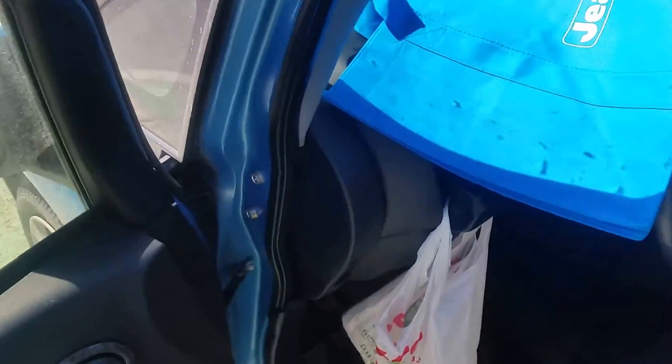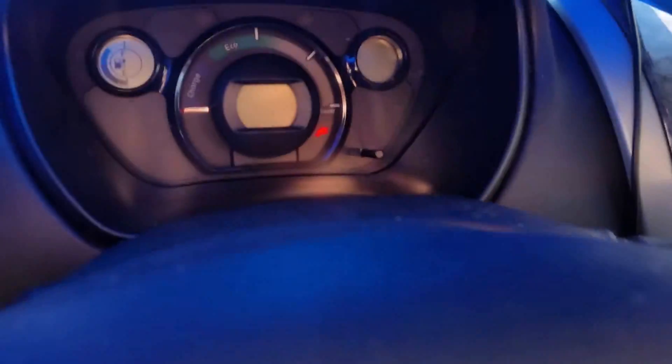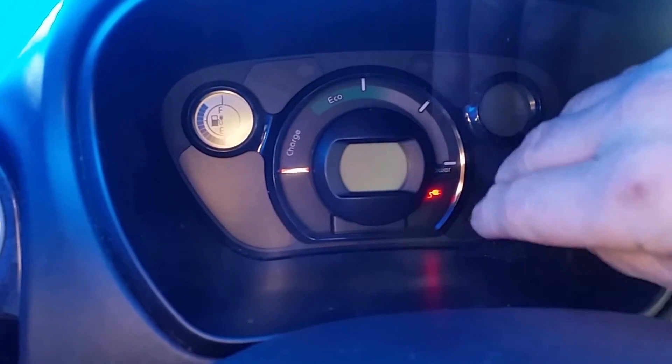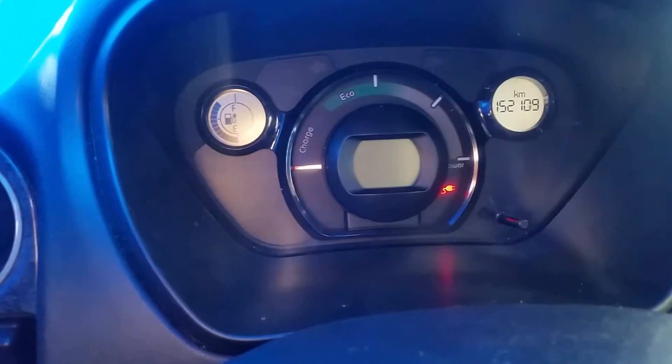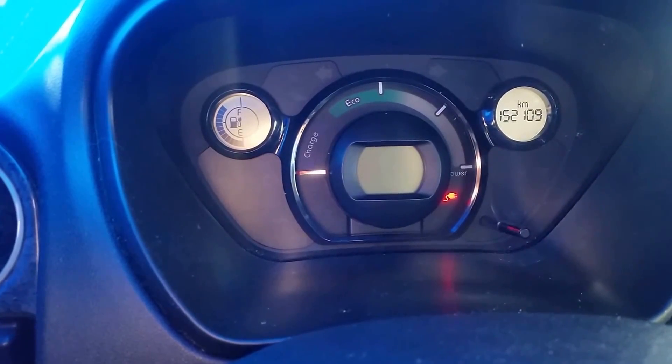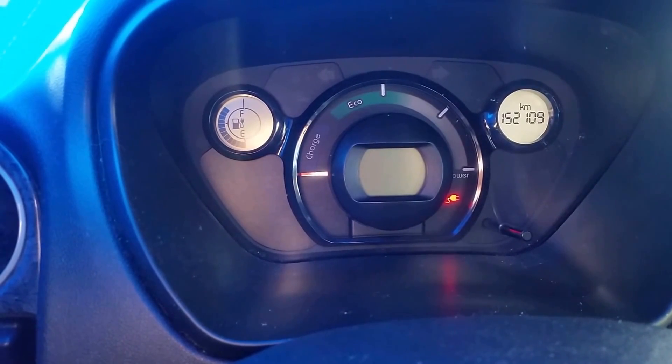I'm just going to run through the dash and check the mileage so you can see. You can see I'm at 152,000 kilometers at this point in time.